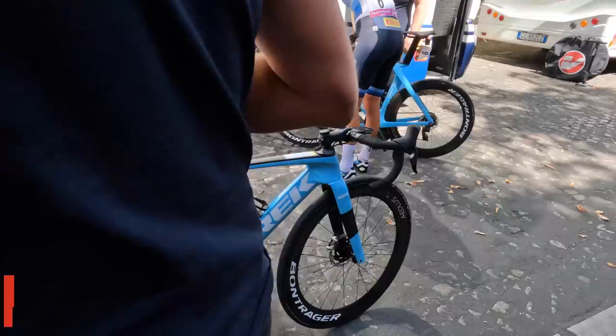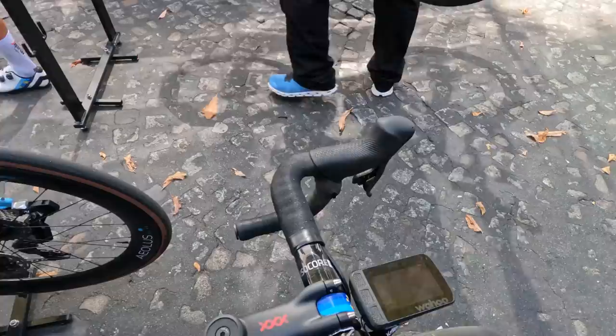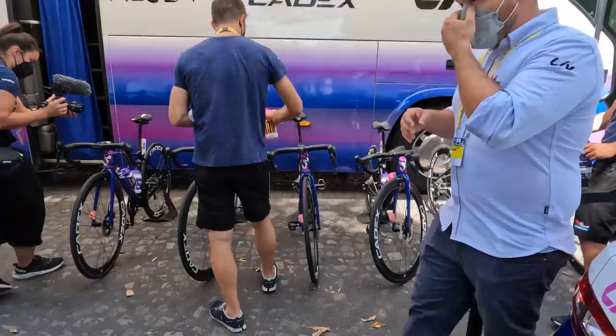Trek right here — this is a Wahoo team. You can see the blue Wahoo dot. In this case they're running the Wahoo Roam on one unit and the Bolt V2 over there. Again, personal preference as to which unit each individual rider wants.